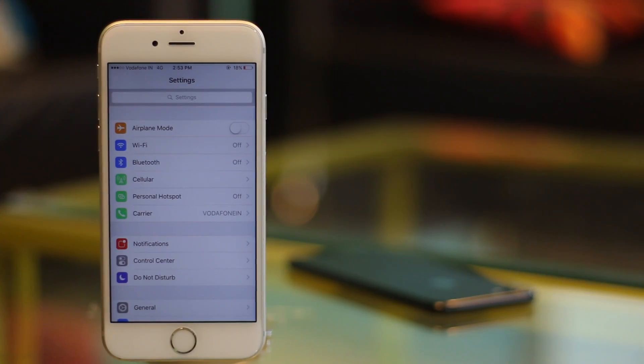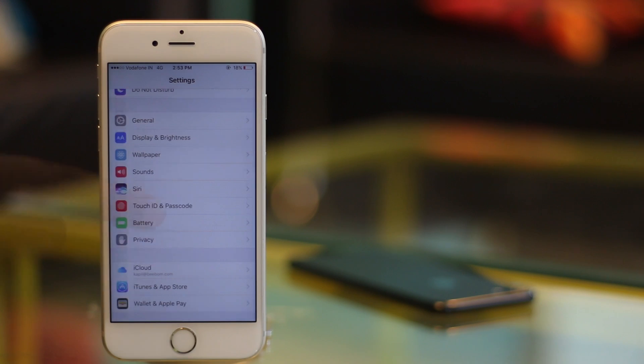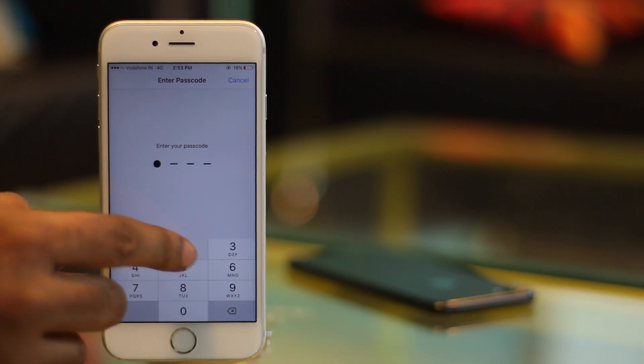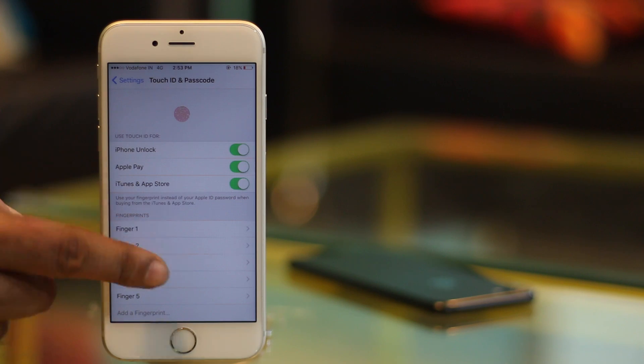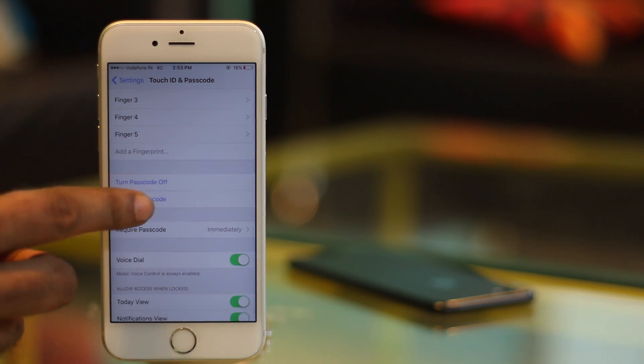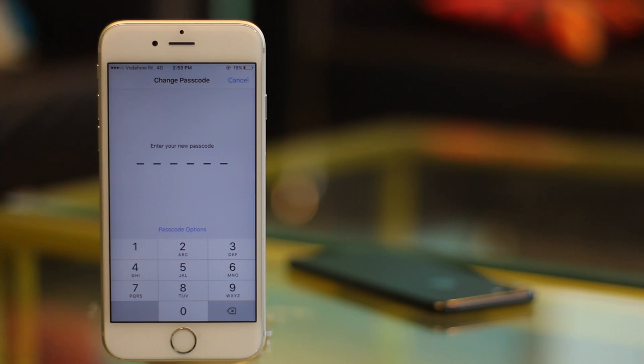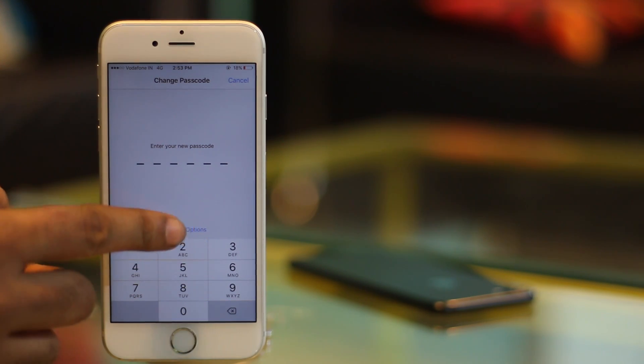To do this, just go to Settings and tap on Touch ID and Passcode. Enter your current passcode and then tap on Change Passcode. You will have to enter your current passcode again. Then in the next screen, instead of entering a passcode, tap on Passcode Options.